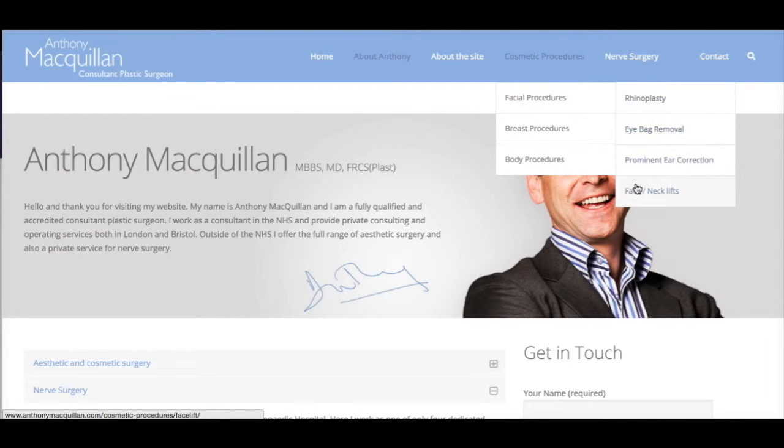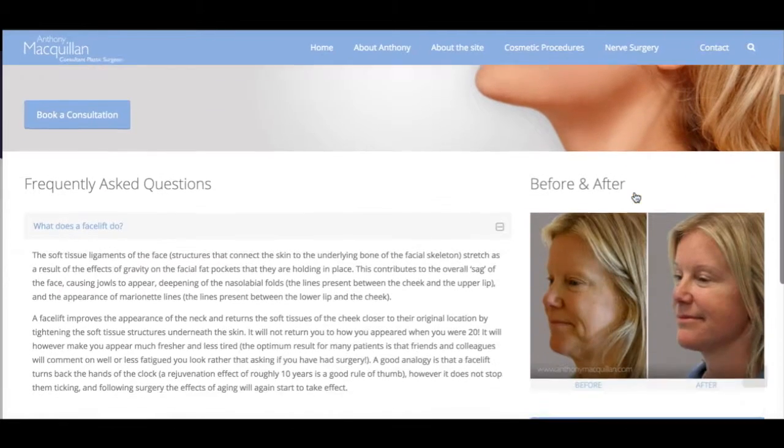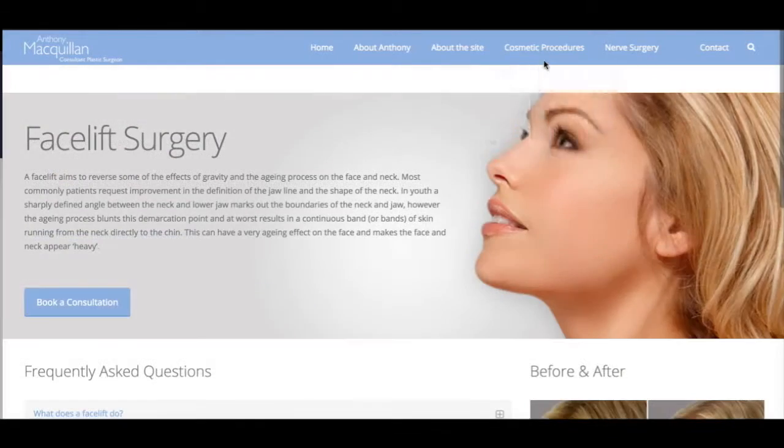I've included sections on all the commonly performed procedures, and in there there are a list of frequently asked questions — things that you might want to know and things that I will want to know from you during the consultation.